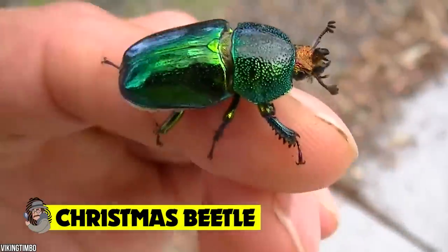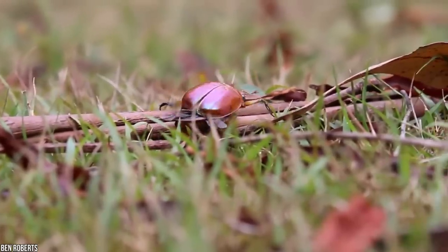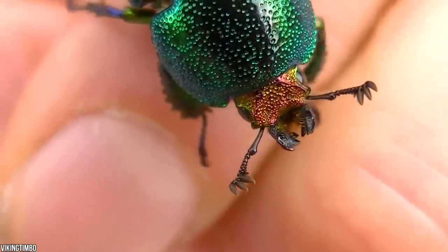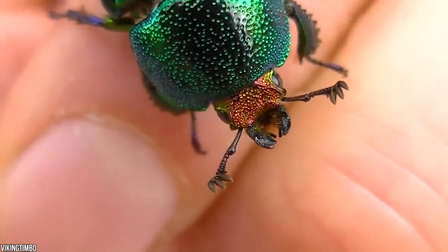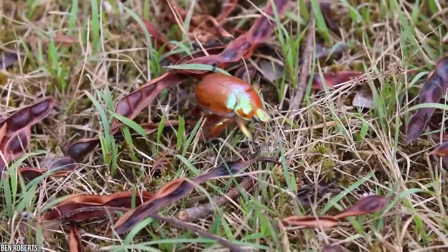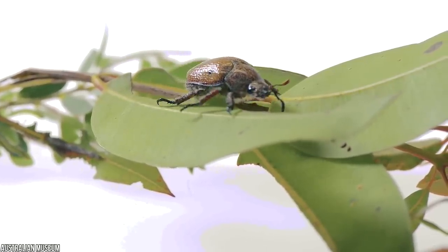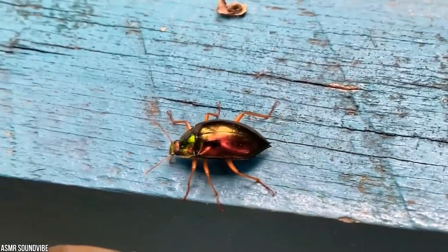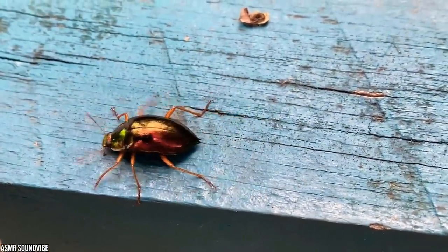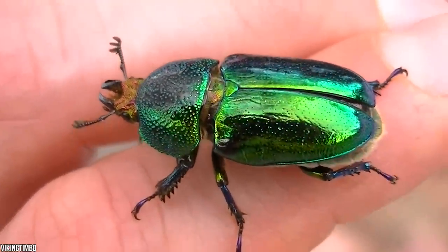Christmas beetle. Looks like Christmas has come early! We're talking about the brightly colored Christmas beetle — a south African bug that only pops up once a year. These impressive scarab beetles can be found in South Africa and Australia, with their larvae hatching between November and late December every year. Measuring around 20 to 30 millimeters, these medium-sized bugs swarm in huge numbers around Christmas time. Not only their timing but also their dashing glittering green color makes them a very festive insect indeed.